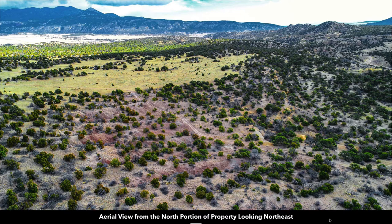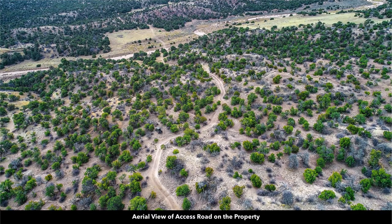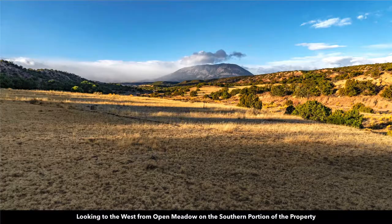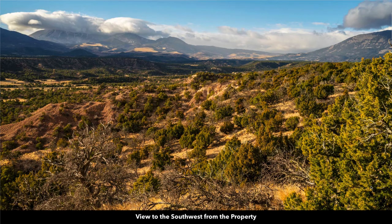Looking to the northeast from the north portion of the property, you can see the Badito Cone, Greenhorn Mountain, and the San Isabel National Forest, as well as the road coming down through the property. Looking south, there's the photographer's truck and the seasonal water flow through the property. There's a nice big open meadow on the southern portion of the property. Here's a closer image of that open meadow — looking north you can see Greenhorn Mountain and the San Isabel National Forest. Looking west, that is Sheep Mountain, and you can see a boundary marker. Here's the path of the seasonal water flow, with a marker next to the stake. Looking southwest, there's a big cloud covering Mount Mestizo and Rough Mountain, part of Sheep Mountain, and Silver Mountain.